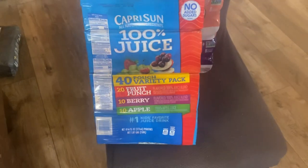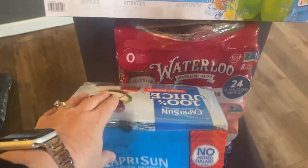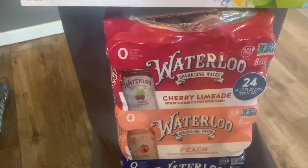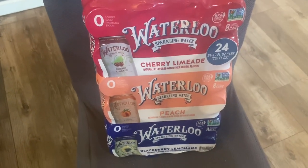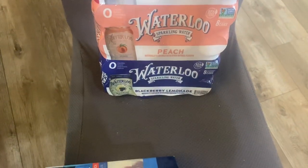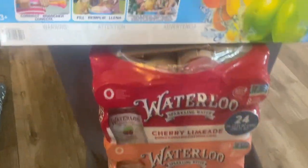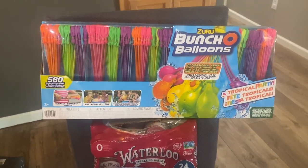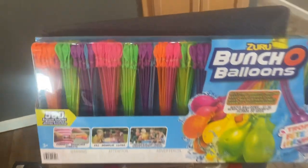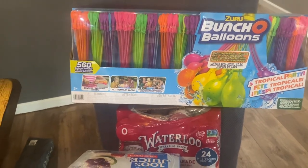We're almost out of feta cheese so I got some, two gallons of milk, and Capri Suns — some will go with the t-ball snack and the rest we'll save for pool parties in the summer. Some sparkling water — a case of Waterloo with cherry limeade, peach, and blackberry lemonade flavors. No sugar, just water. And this bunch of balloons — great for a quick water balloon fight. They fill up fast and seal themselves, though cleanup is a bit of a pain picking up all the pieces.